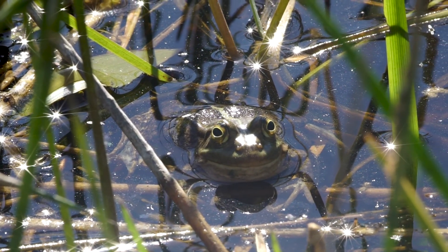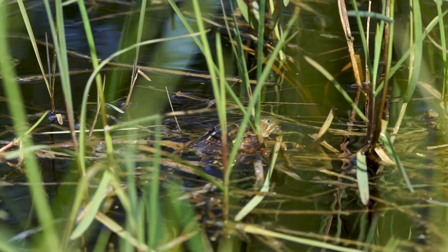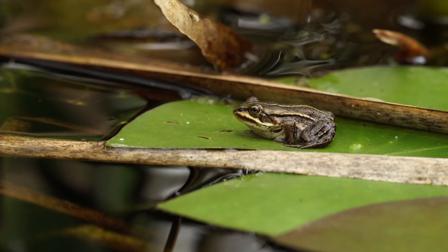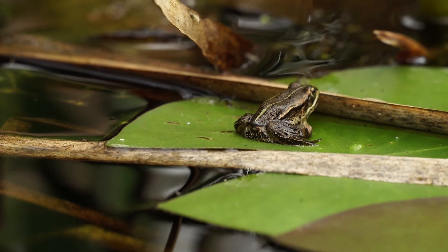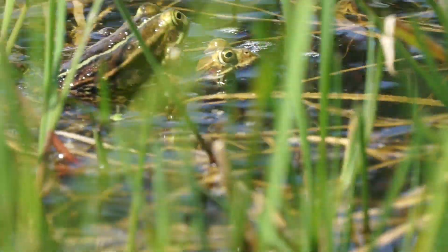They're warm weather frogs — they really like the sun, so they like nice clear ponds and nice clear areas. They're in the water frog family. Their call and behavior is really interesting; when the males are calling together they start bundling together and have a little bit of a fight for the territory, which is quite fun to watch.